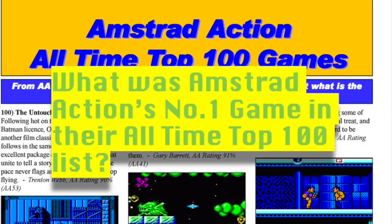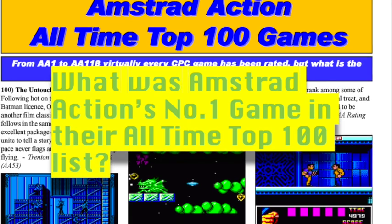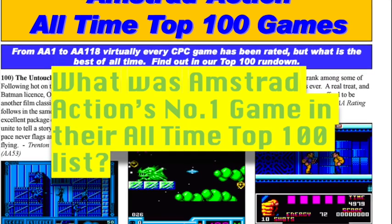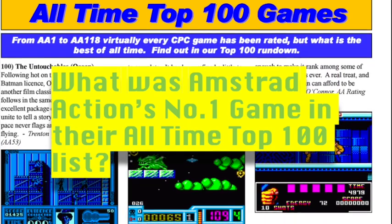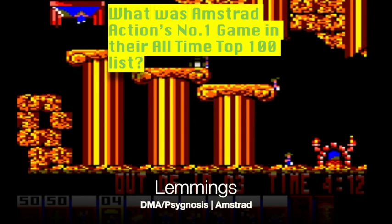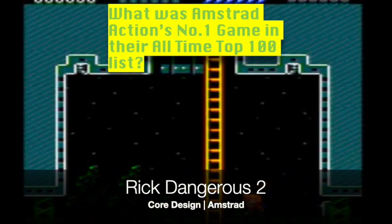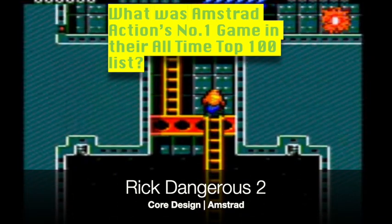Question three: the longest running Amstrad magazine was Amstrad Action. What was its number one game in their top 100 Amstrad games of all time? Was it A: Spindizzy? Was it B: Lemmings? Or was it C: Rick Dangerous 2? That must be a toughie.